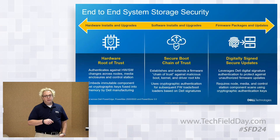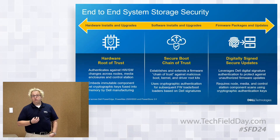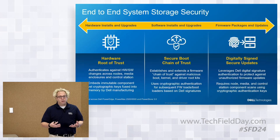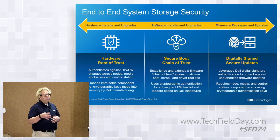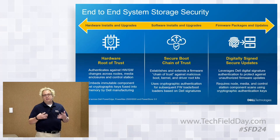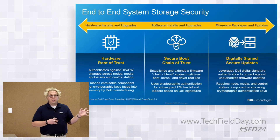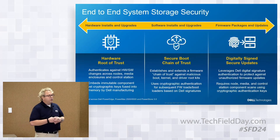A new thing introduced across PowerMax, PowerStore, and PowerFlex is the ability to use new Intel technology with hardware-rooted trust built in. This allows authentication during system boot and when rebooting components during upgrades, service, maintenance, or device driver changes — ensuring somebody hasn't gotten in and made changes to provide backdoor access by modifying the code. This concept actually started in the Dell server days back in the 14th-generation servers in 2017, and we're now leveraging it across the portfolio for storage-level security.